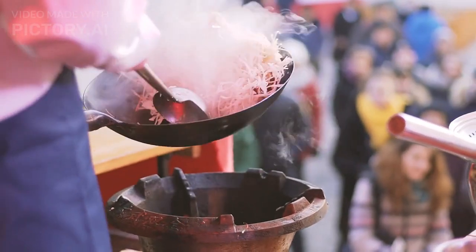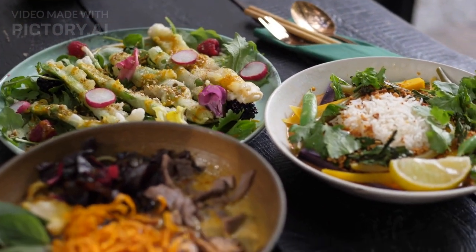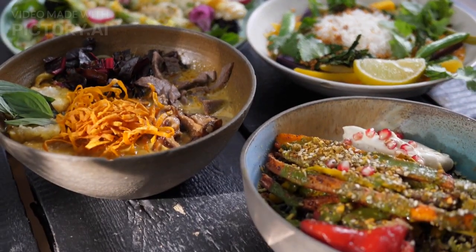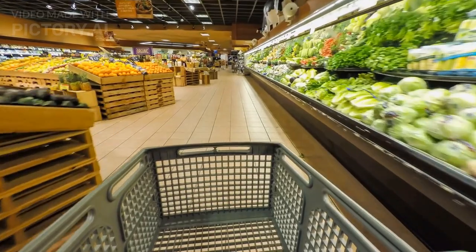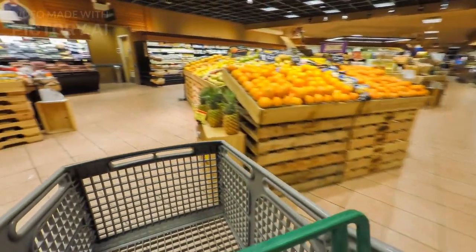Tip 4: Cook your own meals. Eating out for every meal can add up quickly, so consider cooking your own meals when you travel. Look for accommodations with a kitchen or buy groceries at local markets to save money on food.